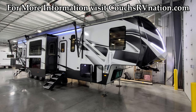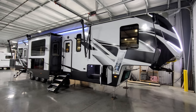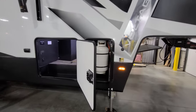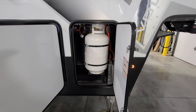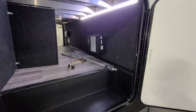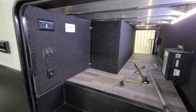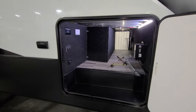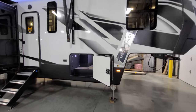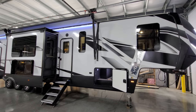Now on the outside of the 2022 Dutchman Voltage 4015. Behind the first door you have a 30-pound propane tank on each side. There's a good-sized pass-through storage area going all the way across, with solar prep, an electric outlet, docking light switches, and the light switch for the storage area. The exterior features slam-lock baggage doors, a white fiberglass exterior with a lower black metal section, and frameless-looking windows on the side walls.